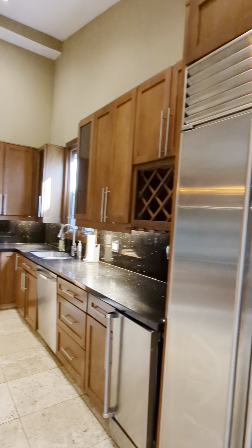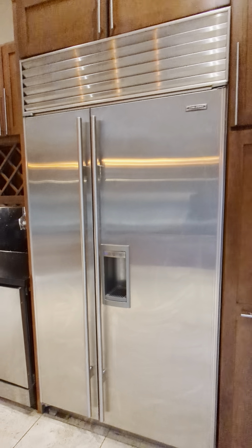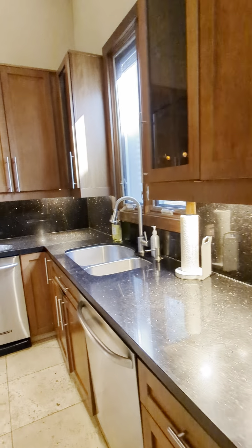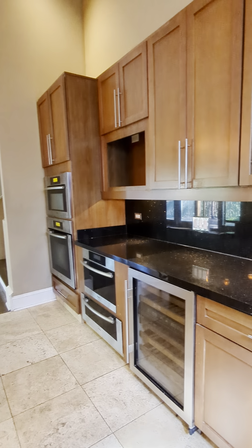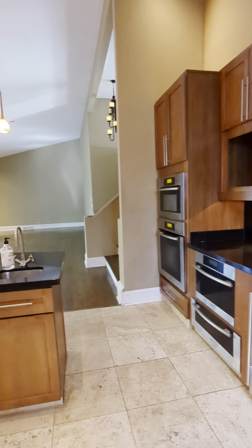42-inch shaker cabinets, Sub-Zero French door fridge, wine coolers, trash compactor, a double sink, lots of counter space. There's a built-in microwave, a steamer, as well as an oven.